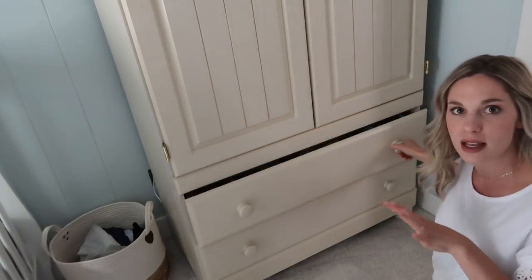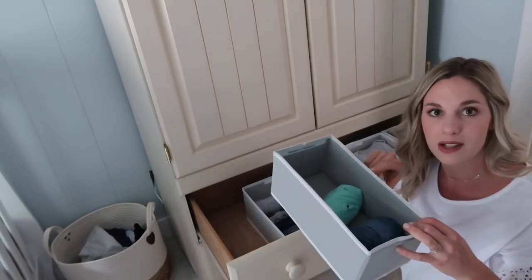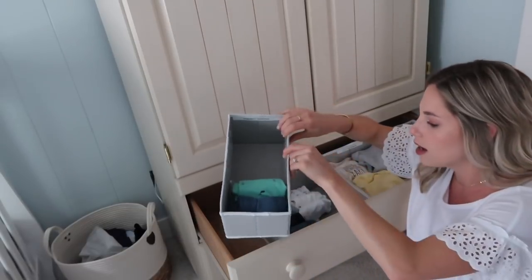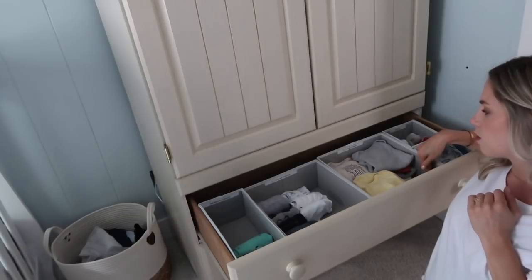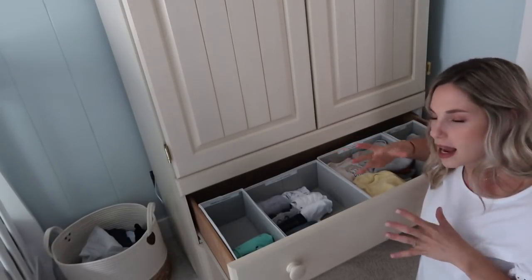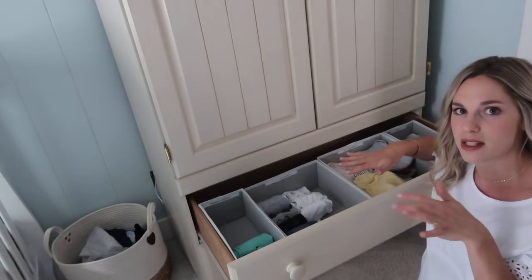In his dressers I have things organized and labeled. I bought a label maker off of Amazon and all of these little organizers are also from Amazon. If I can find everything I will link it down below. I used the label maker to label everything — we have his newborn bottoms, zero to three month bottoms, zero to three month long sleeve onesies, and then socks and hats. These organizers come in different sizes, a pack of about six pieces for around $13, and they fit the drawers perfectly.